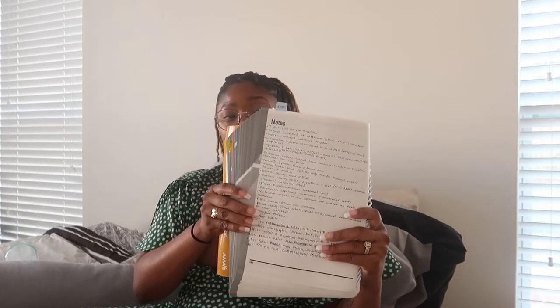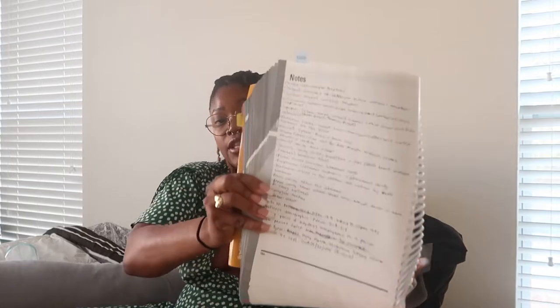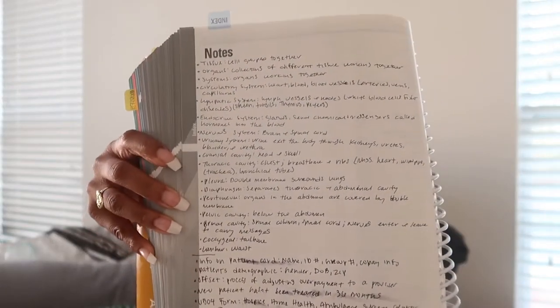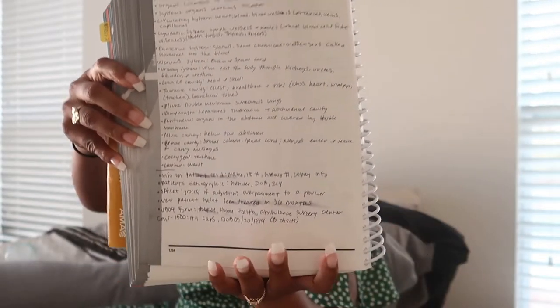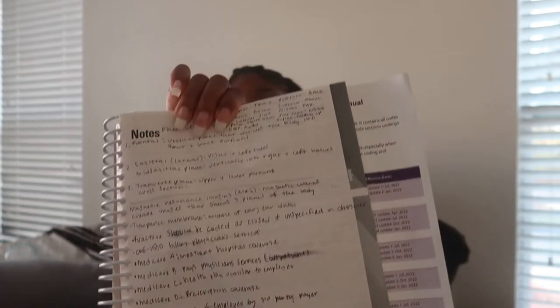When it's time to take the exam, the only thing that you have with you are your books. For example, in my CPT book, this is one of the pages that I found helpful. During class I would take notes, and here's the other page — this is an example.